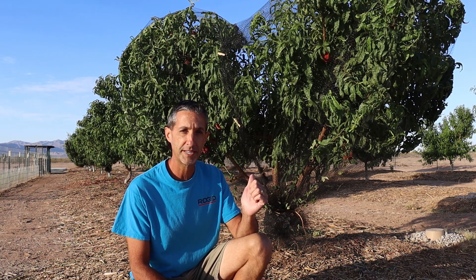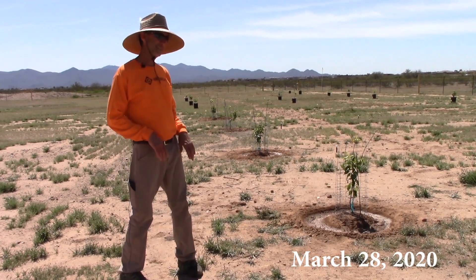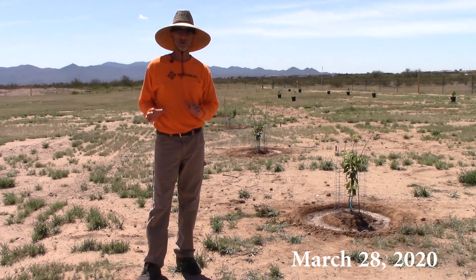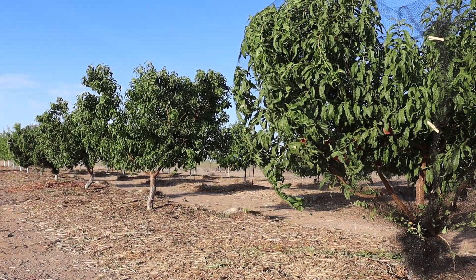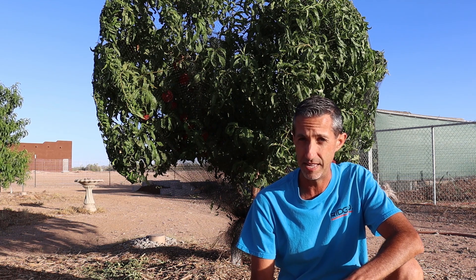The tree you see behind me here has been in the ground for just over two years. In fact we planted this — I believe it was either March or April of 2020 — and when we put it in the ground it was no bigger than the size of my pinky. We get these trees from Reed at RSI Growers, and he's really our go-to at least here in the Phoenix area because he grows all of his own rootstocks right here in Glendale, Arizona, and they are ideal for us here in the Sonoran Desert.